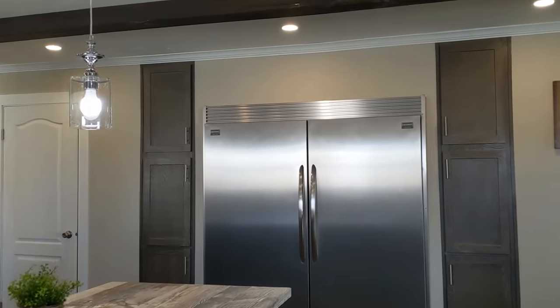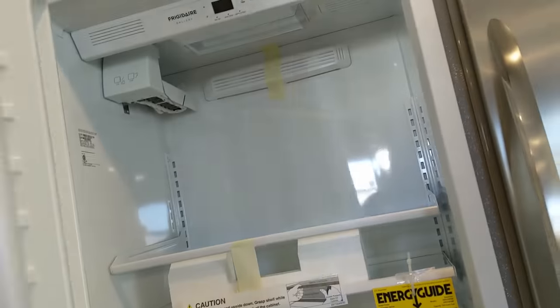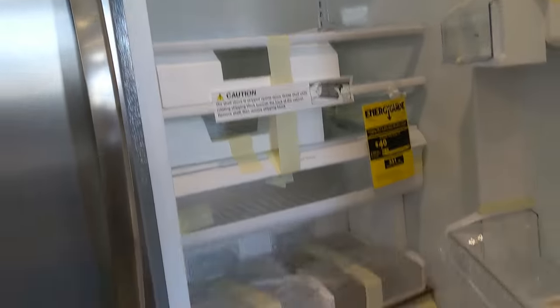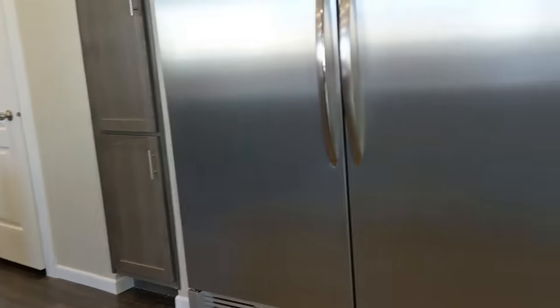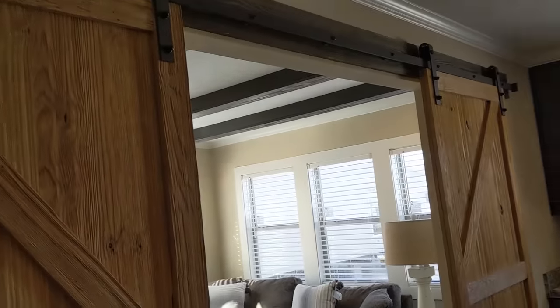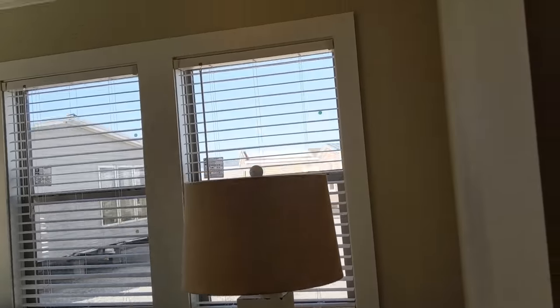Of course I can't leave out the 64 cubic foot — what we call a sub-zero refrigerator, though it's not the brand Sub-Zero. You've got all freezer on one side and all fridge on the other. Stack some deer meat in that sucker! And you've got the built-in pantry on each side of it. I love this little den on the end — be a good place for the kids, or really for the adults, since it's on the master bedroom side.